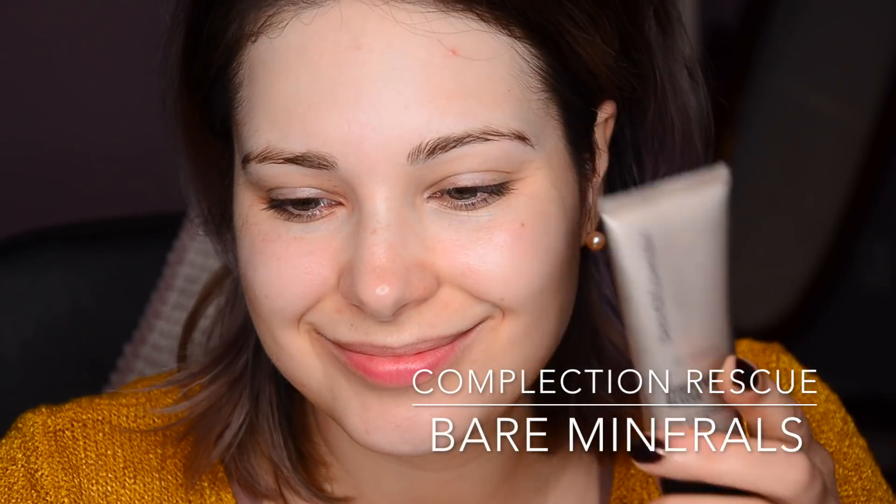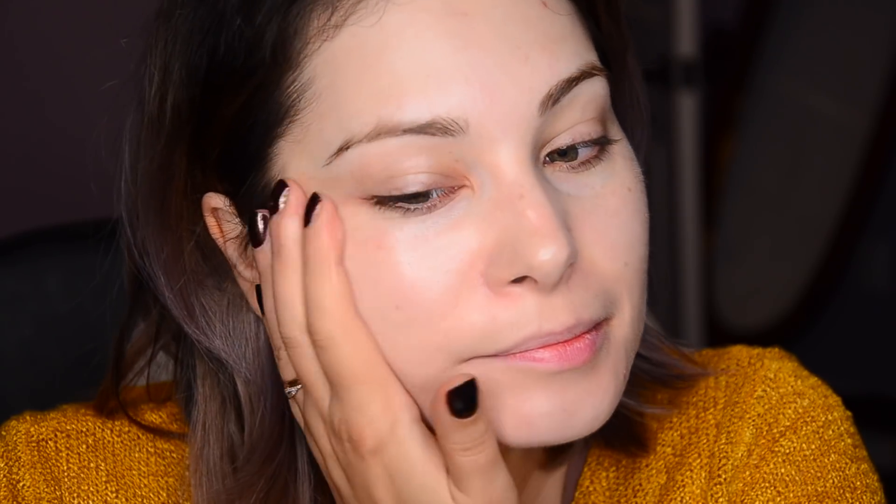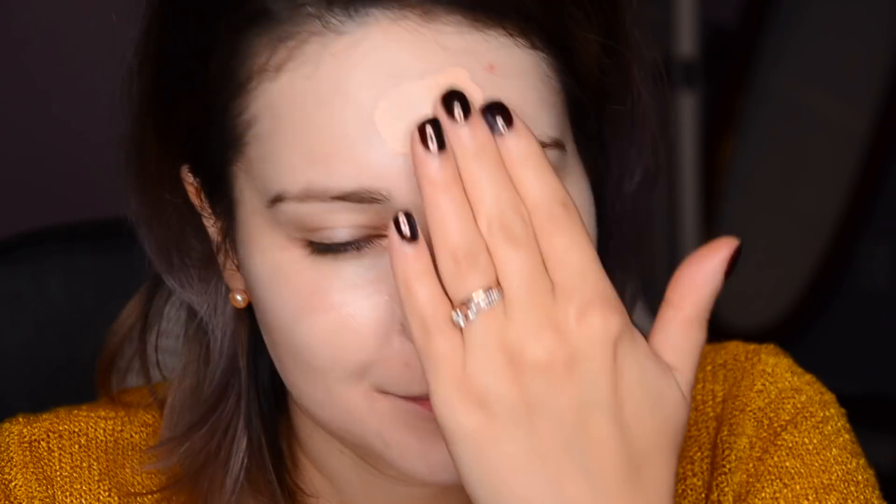I started the look with the Bare Minerals Complexion Rescue Tinted Hydrating Gel Cream. This is a fairly clean product — the ingredients are very satisfactory to me. It does have titanium dioxide at 3.6%, it's a little bit more than 35ml, and it has broad spectrum SPF 30. So this is an all-rounder: it's moisturizing but not greasy, gel-like, spreads easily, blends in really fast, and it's a good color match for me — mine is Opal 01.